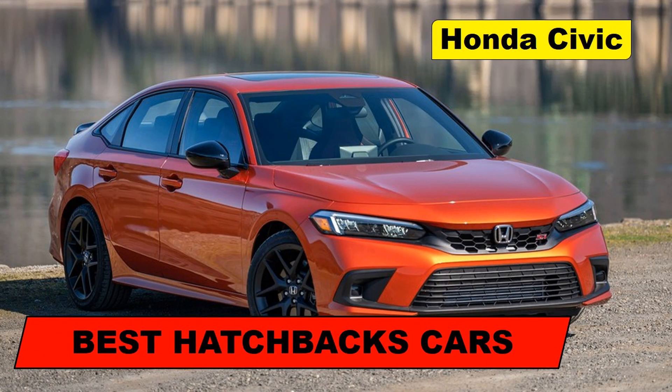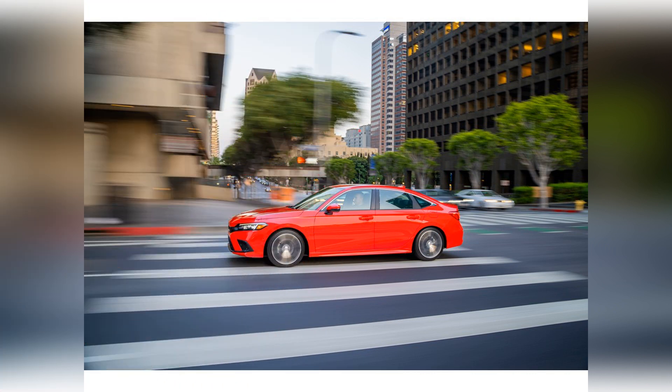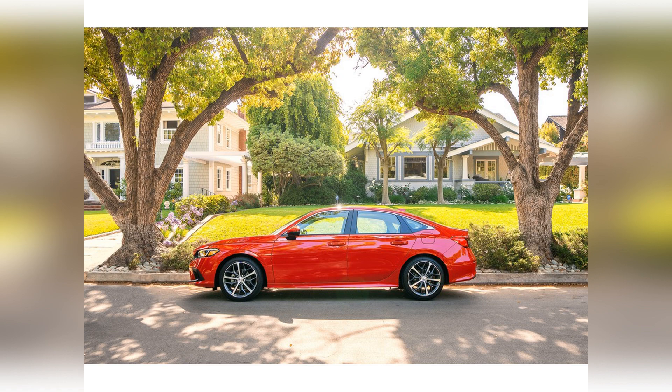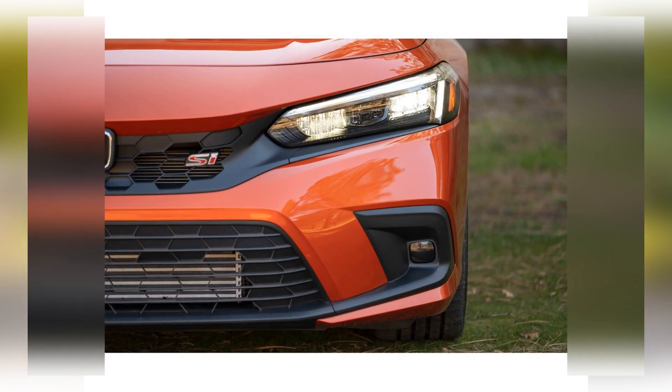The fully redesigned Honda Civic cruises to a high spot in our compact car rankings on the strength of its sleek interior, welcoming seating, and lively performance. The civic interior is understated but well rated.